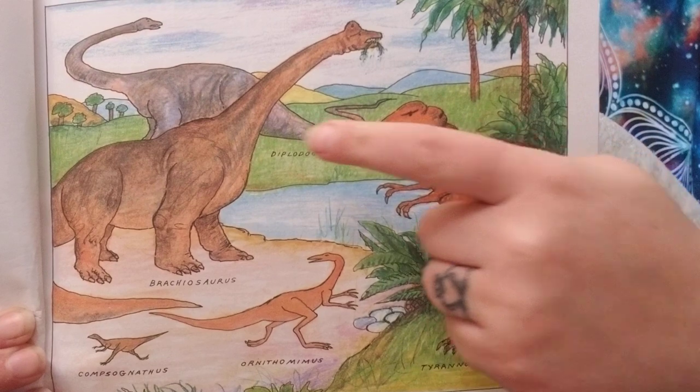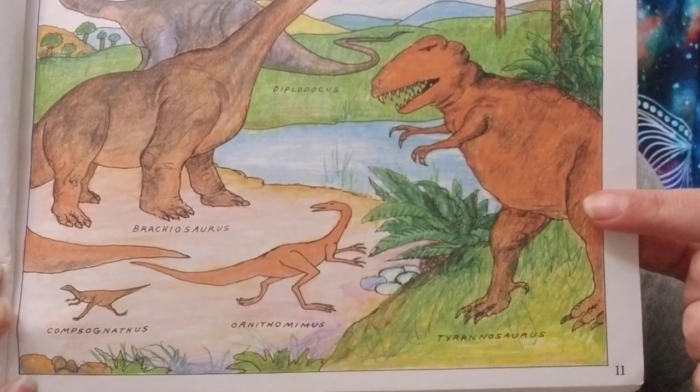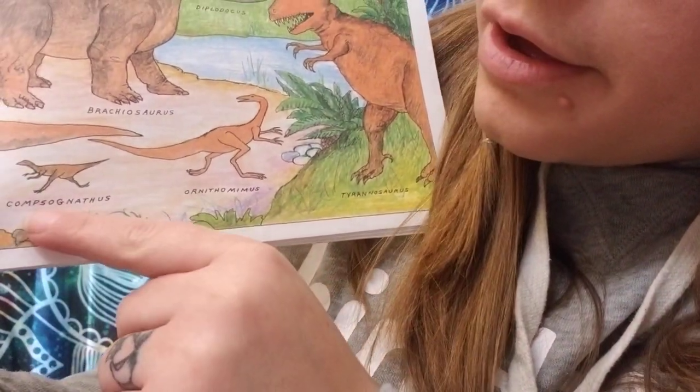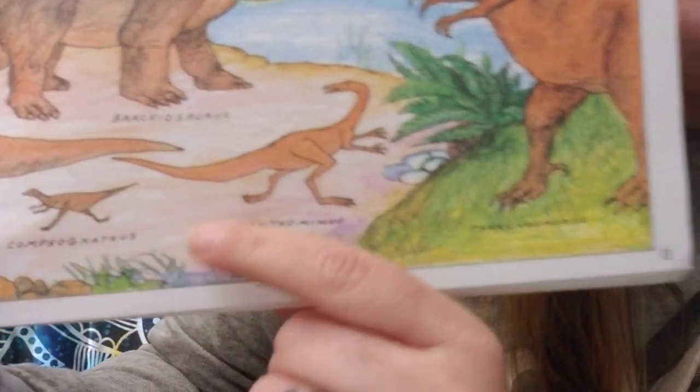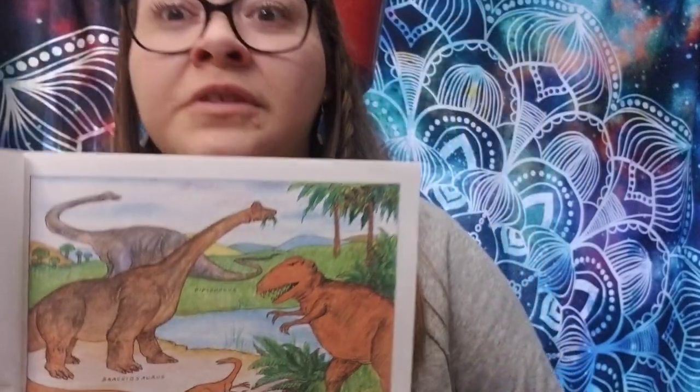Dinosaurs lived millions of years ago. A few of them were as small as birds, but most were enormous. Some dinosaurs ate plants, some ate the meat of other dinosaurs, and some may have even eaten the eggs of other dinosaurs. Dinosaurs lived almost everywhere on earth for millions of years. Then they died out. No one is sure why they became extinct, but there hasn't been a dinosaur around for 65 million years. Here are some dinosaurs shown: Diplodocus, Brachiosaurus, Tyrannosaurus, Compsognathus, and Ornithomimus.